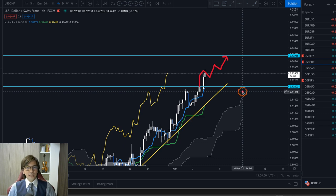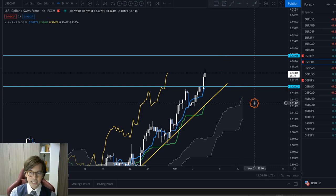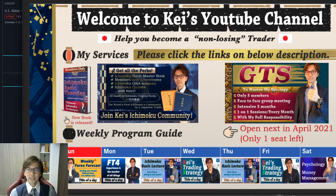The important thing is whether you see the market as a range or a trend. I am a trend follower, and the way I use Ichimoku is as a trend-following tool. I only take trades when there is a trend, and if there is no trend, I don't take any trades. That's the core of my strategy, and exactly what I teach in the GTS class.